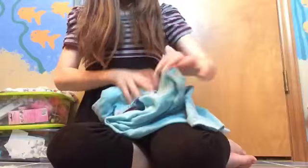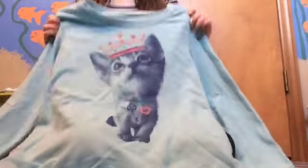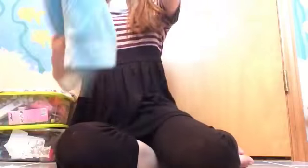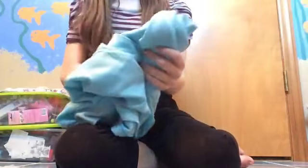The next shirt I got is from Kohl's and it's just a light blue shirt. Some things I'm showing you are coming up a slightly different color, so sorry. But this is a really pretty light blue and it has a cat on it. I love cats so much — I'm probably going to be a crazy cat woman when I grow up. It's a super cute little cat on the shirt and it's kind of a sweater material.